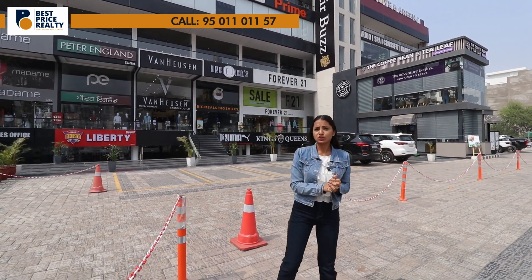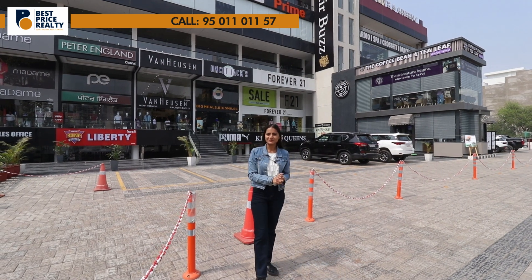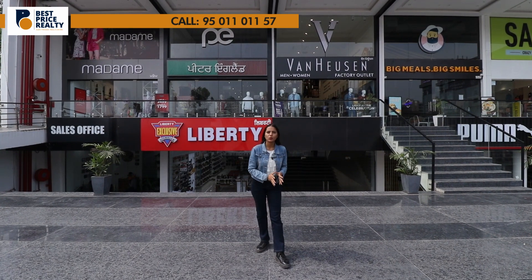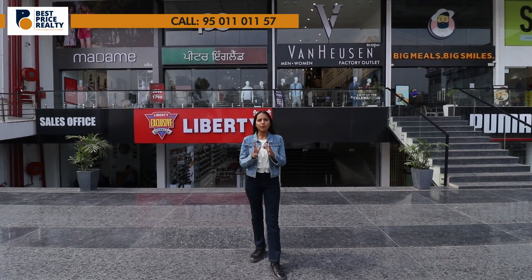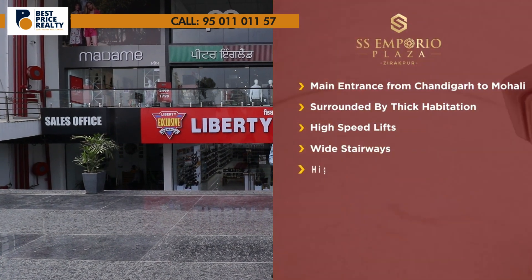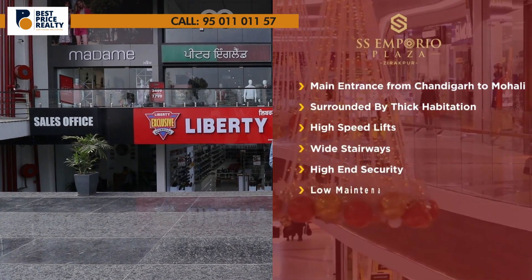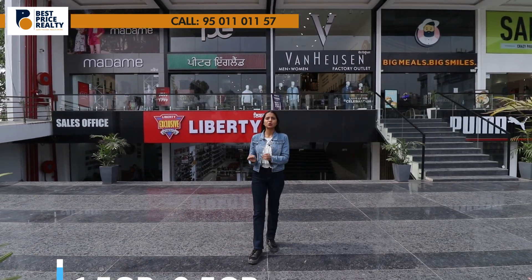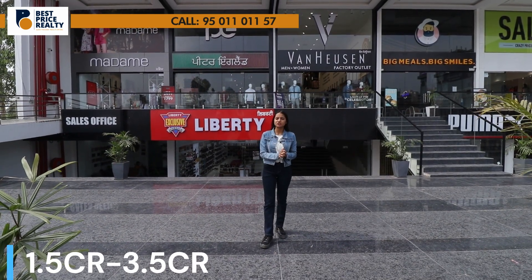Uncle Jack's, Forever 21 — every brand is over here. So what are you waiting for? In terms of availability, you will have lower ground, upper ground, first floor, and second floor. On upper ground you will have double height with a high-speed lift provided in the center.